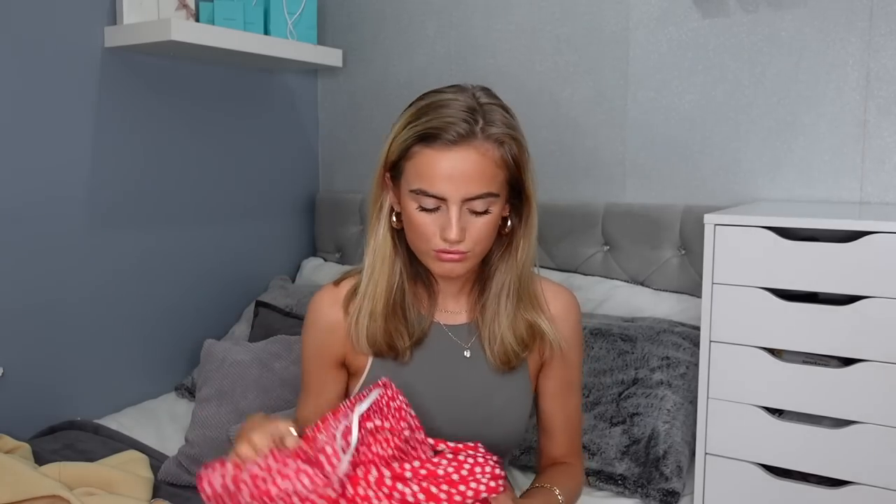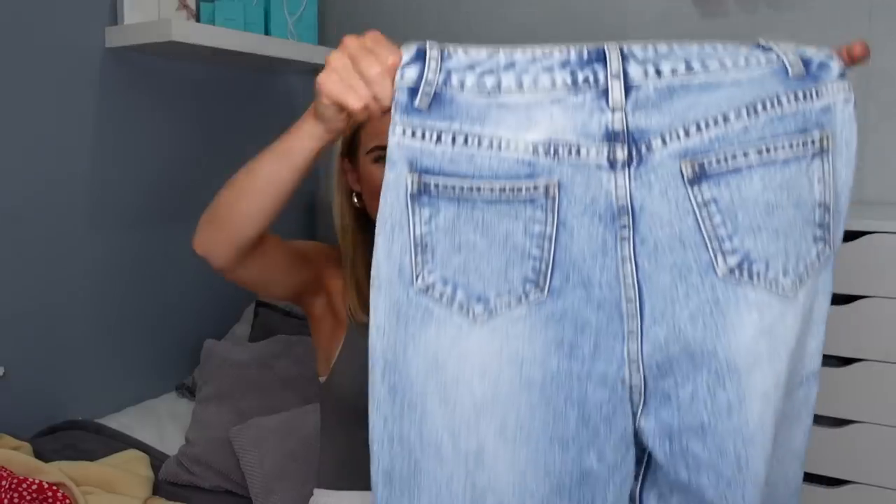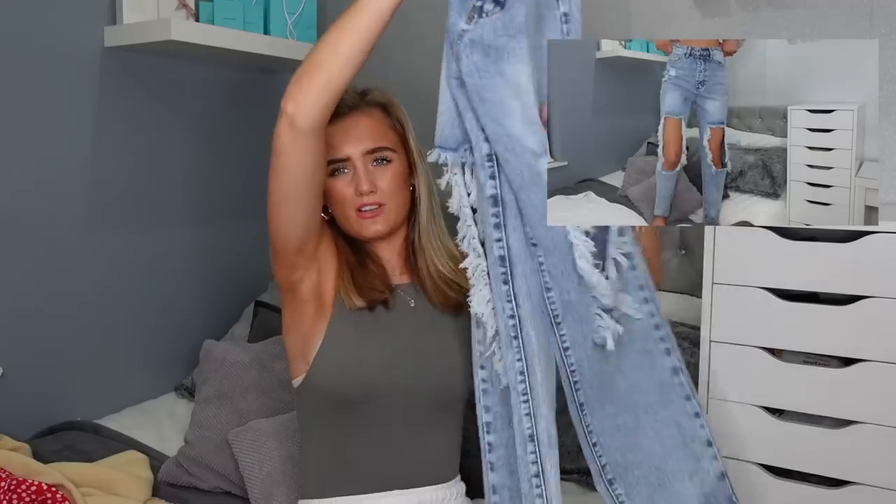I also got a square neck ruched little summer dress — won't be wearing that right now because it's thunder and lightning outside — and I got these extremely distressed jeans in a size extra small. They look huge but they look so nice on.